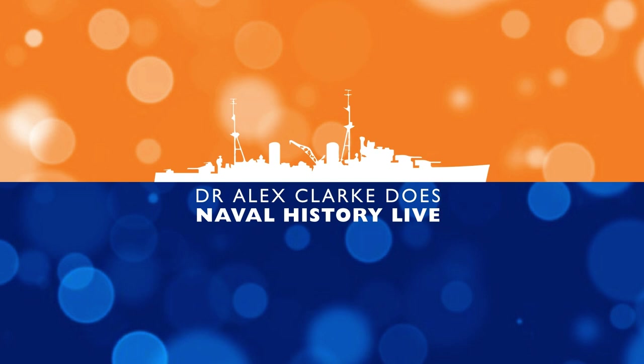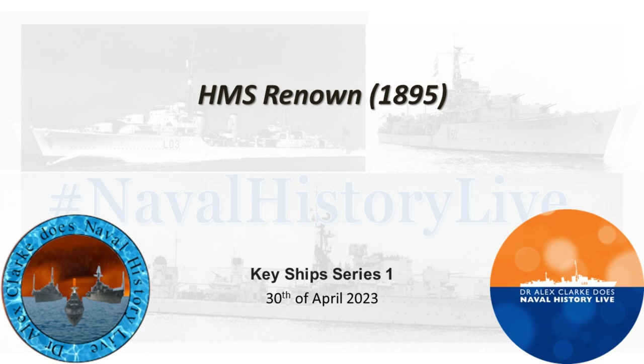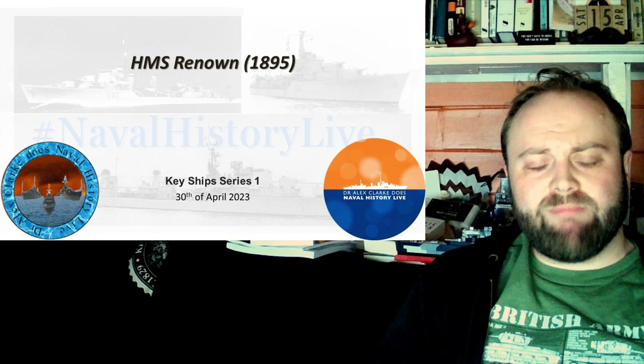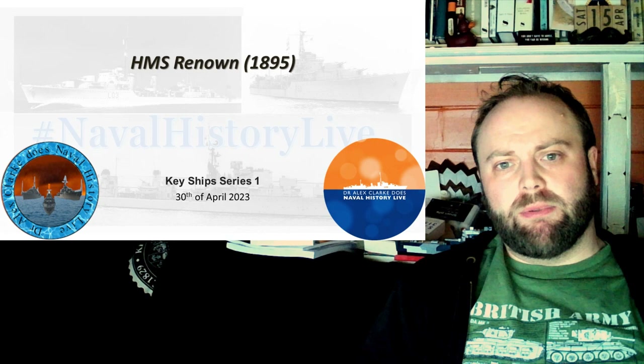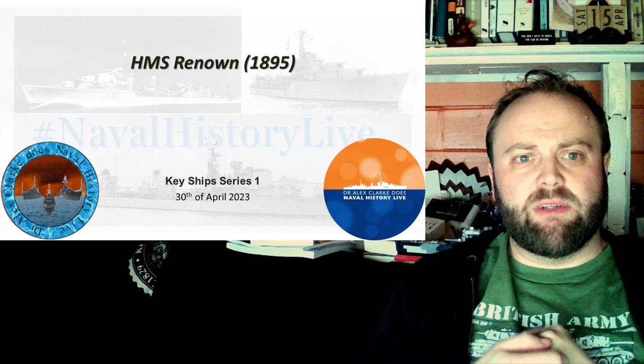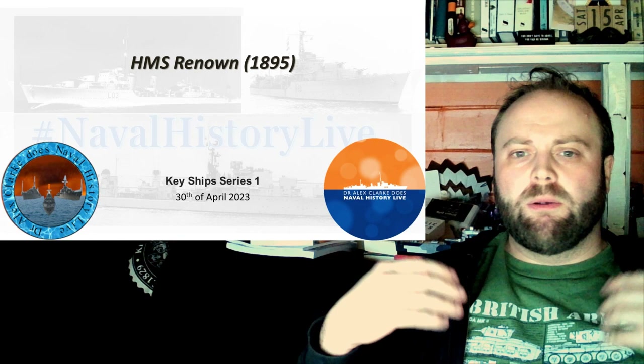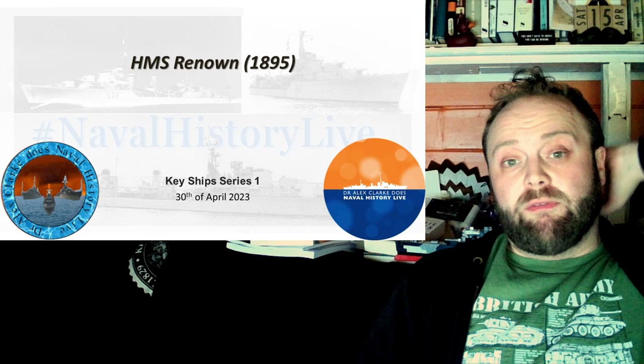HMS Renown — not the HMS Renown on my screensaver, but Jackie Fisher's HMS Renown. A strange ship to put in a series entitled Key Ships. After all, she is a second-class battleship — a second-class Royal Sovereign-type battleship. I've already explained in my HMS Repulse from 1892 video why I call them Royal Sovereigns and not Pre-Dreadnoughts, so please go look at that video if you'd like that argument and discussion.